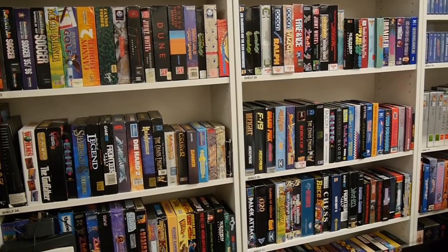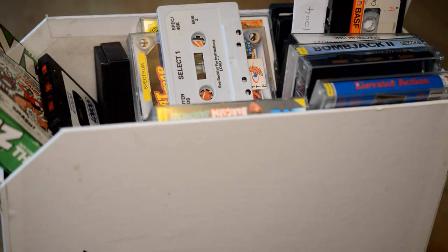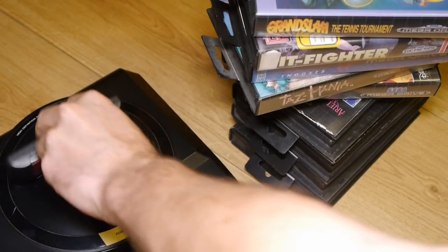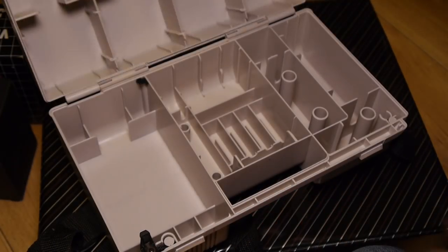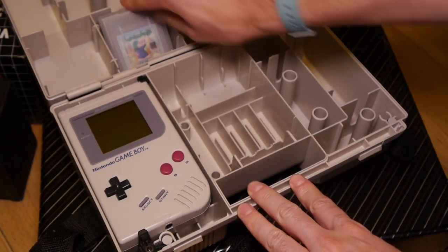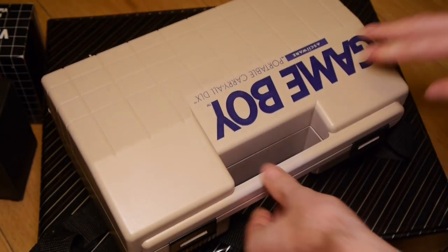I'm a fan of both storage methods. Organising your game titles was as essential back then as it is now for collectors. You didn't want to be searching around under the sofa for Quackshot at 10 o'clock on Saturday morning. You wanted the game accessible and ready to go. A suitable storage method was even more essential if you were taking your games, or even console, round to your friend's house for a quick dabble.